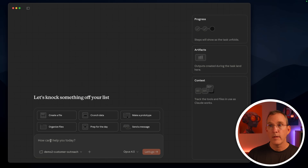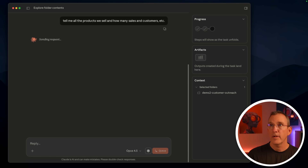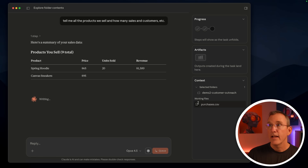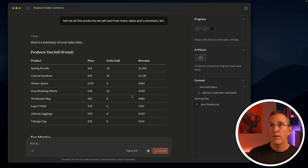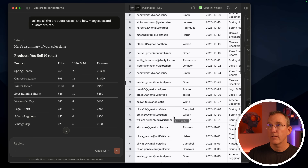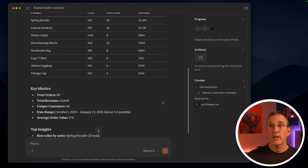We're in another folder with another demo. It says there's a demo script and a purchases.csv that seems to be our data file. I'm going to ask: what are all the products that we sell, how many sales, customers, users, et cetera? The first thing it does is read the file and put it into the context panel. It's a big CSV that works like a spreadsheet. It says here are the different things we've sold: we've made $1,300 on the spring hoodie and $1,500 on canvas sneakers — 80 orders, 44 unique customers.